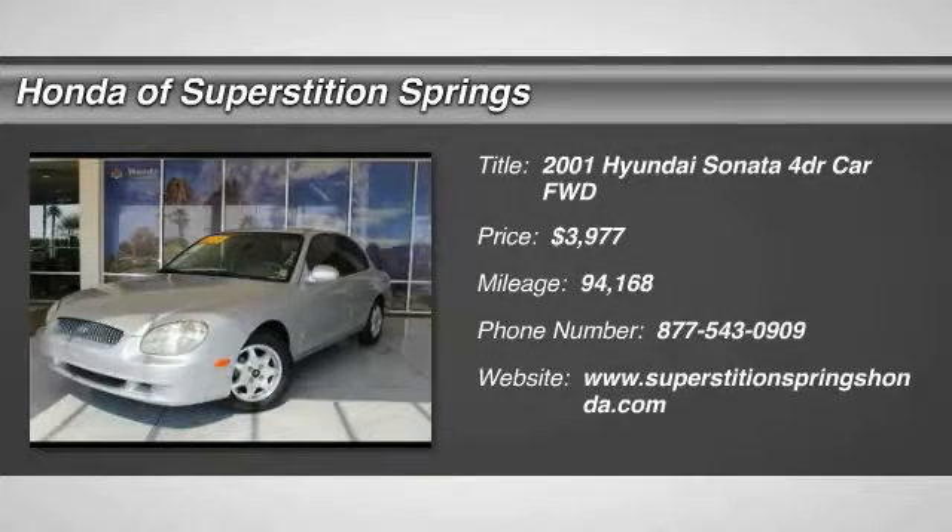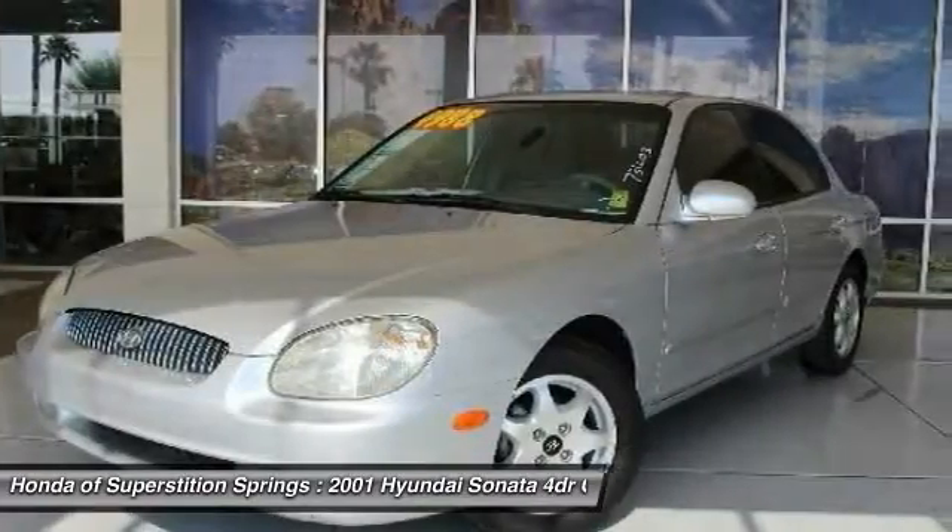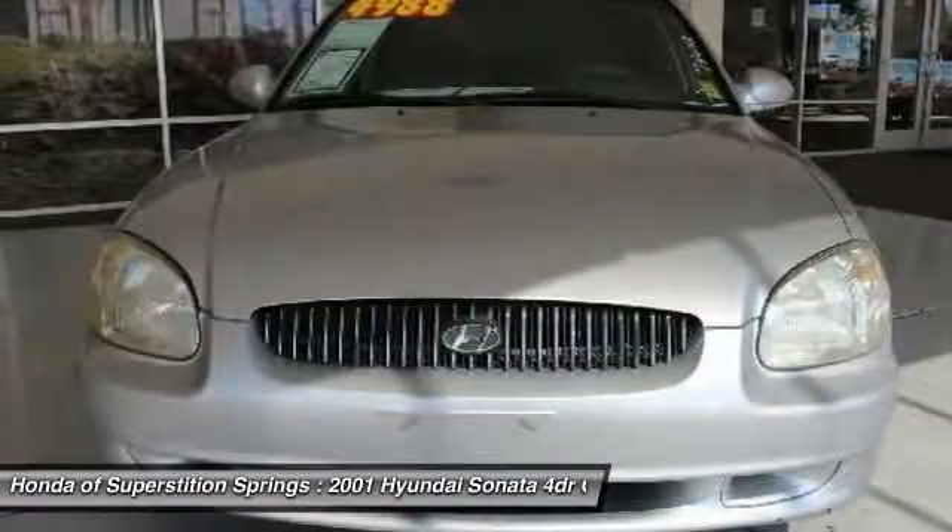The 2001 Sonata. The Sonata has a long list of technologically advanced interior features and options that make driving safer, more convenient, and much more fun.